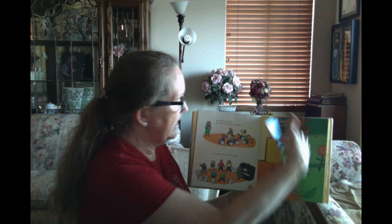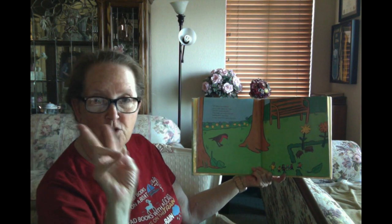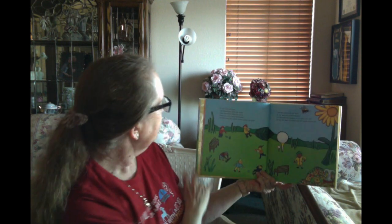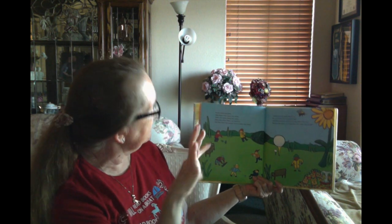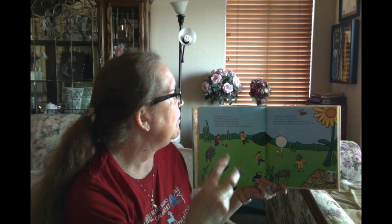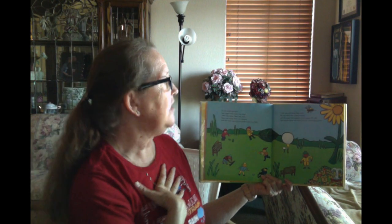The teeny tiny students put on their teeny tiny coats and their teeny tiny hats, and they made two teeny tiny lines holding teeny tiny hands as they walked to the teeny tiny park. At the teeny tiny park they found many teeny tiny things — teeny tiny leaves, teeny tiny sticks, teeny tiny rocks, teeny tiny feathers — and the teeny tiny teacher found a teeny tiny bone. 'I will save this teeny tiny bone for our teeny tiny science lesson,' said the teeny tiny teacher to her teeny tiny self, and she put the teeny tiny bone into her teeny tiny pocket.